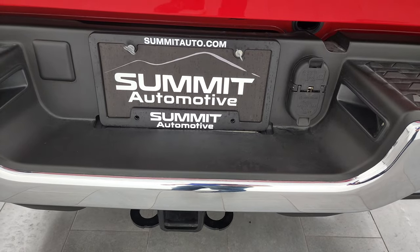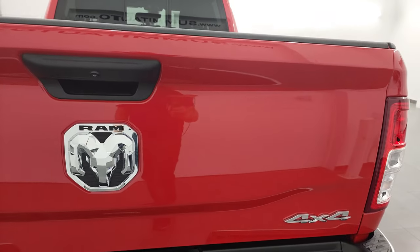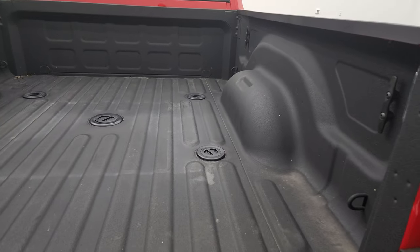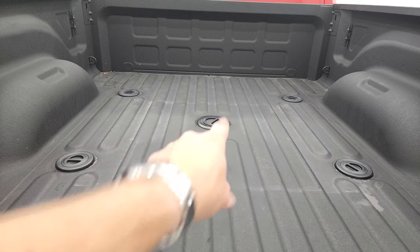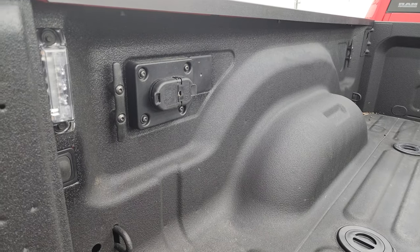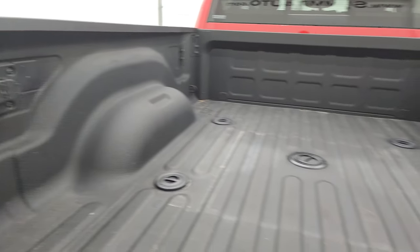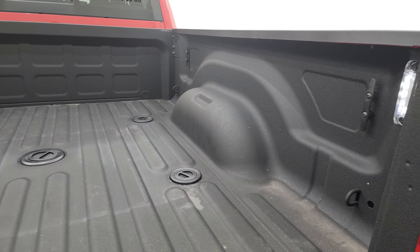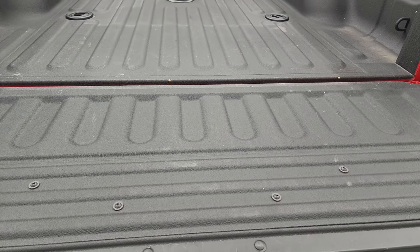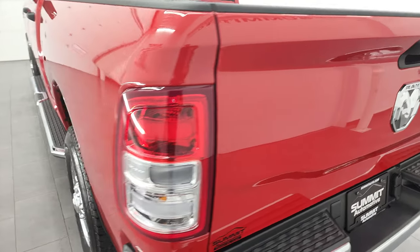Full towing package with the receiver hitch, four-pin, and seven-pin wiring. The tailgate is in really nice shape. This one comes with a spray-in bed liner, and a fifth wheel and gooseneck prep package — we do have the ball for the gooseneck as well. Seven-pin and four-pin wiring in the bed. You also get the LED bed lights and the button to turn those on, and side box tie-downs. The bed is exceptionally nice — no dents or dings — and that spray-in bed liner goes onto the tailgate as well. Shuts nice and solidly.